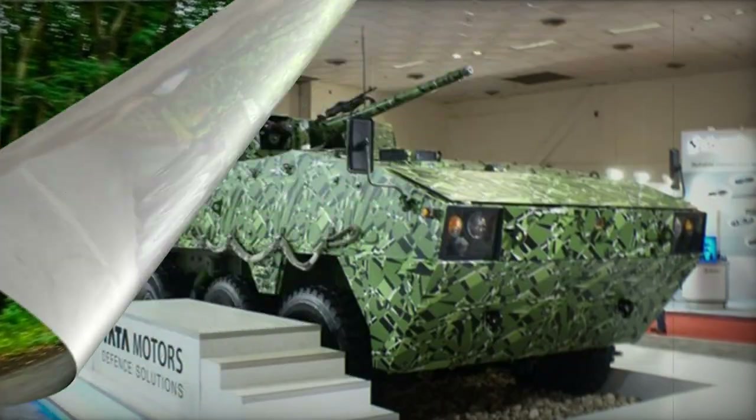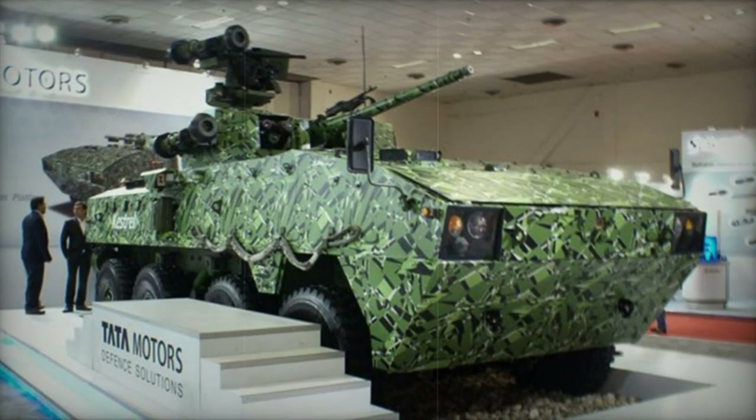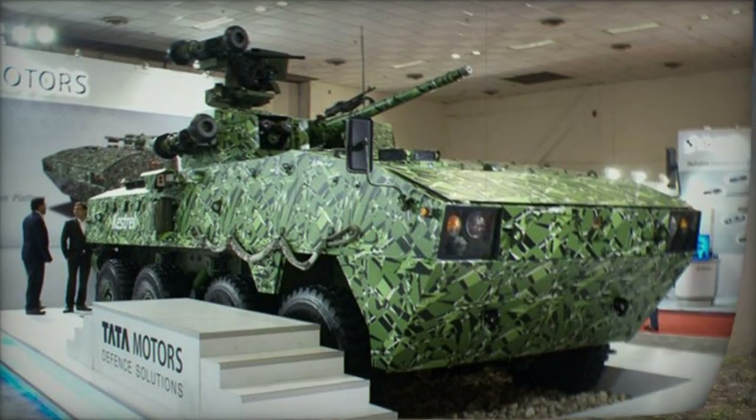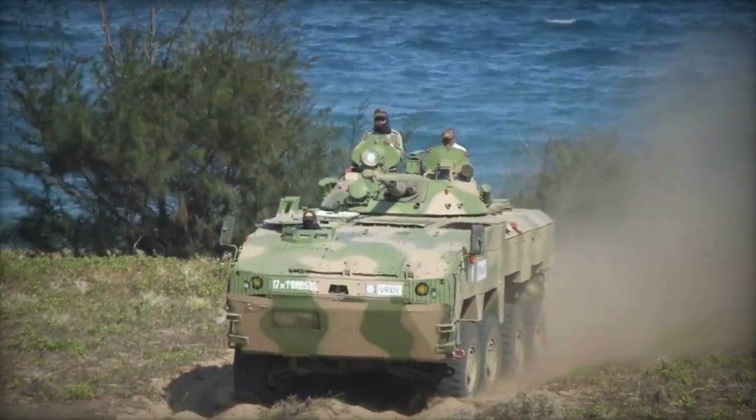This newly designed Indian armored vehicle features an entirely welded hull, with seats attached to the roof to enhance blast protection. To ensure additional safety, fuel tanks are positioned outside the troop compartment.